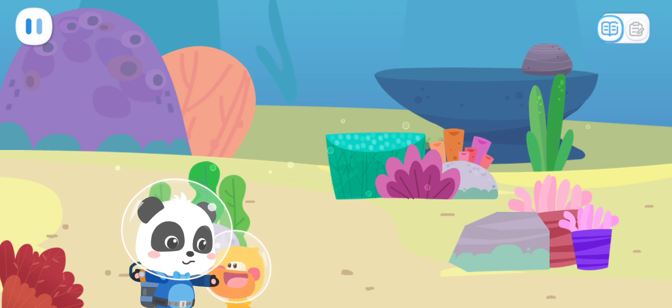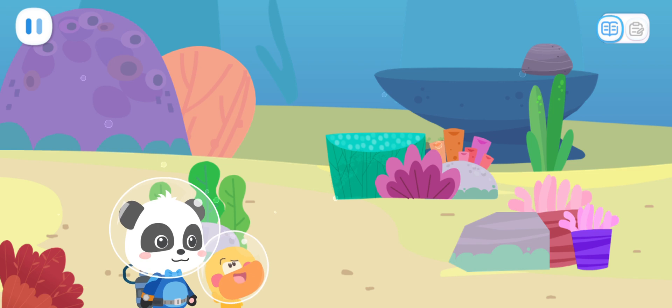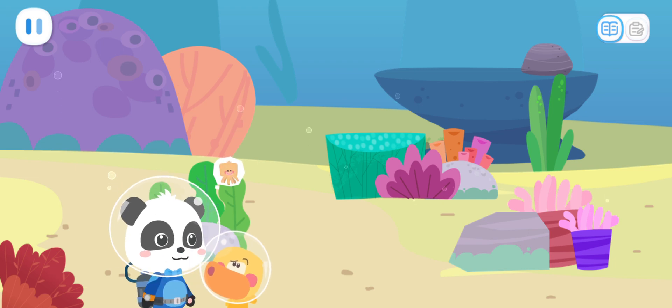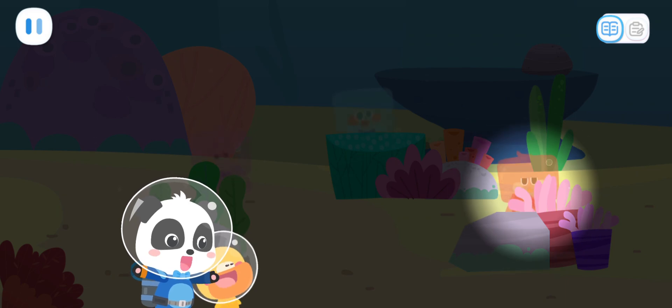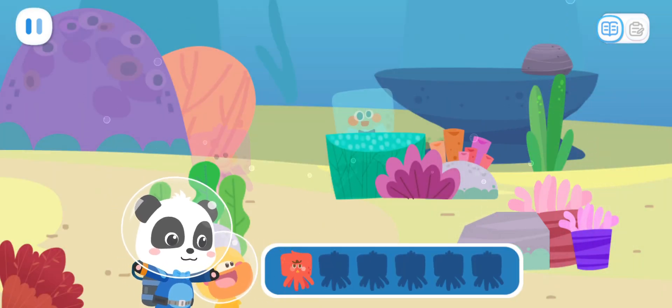Quacky, the octopuses are hiding here. Can you find them? Where are they? I didn't see them. The octopuses often change their color to hide from their enemies. The octopuses are amazing. They must be good at hide and seek. Look! That's the octopus. Let's find the other octopuses.